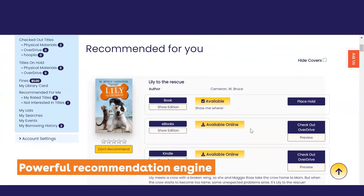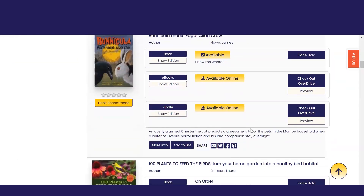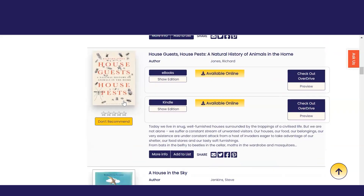Aspen Discovery has a powerful recommendation engine that suggests titles you might like based on your past borrowing and search history. If you see a title you're not interested in, you can click Don't Recommend to remove it.